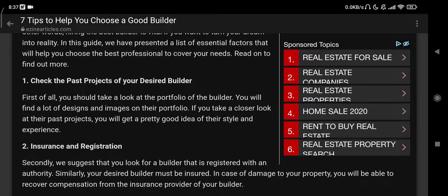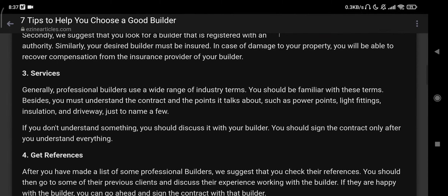Number two: insurance and registration. We suggest that you look for a builder that is registered with an authority. Similarly, your desired builder must be insured. In case of damage to your property, you will be able to recover compensation from the insurance provider of your builder.